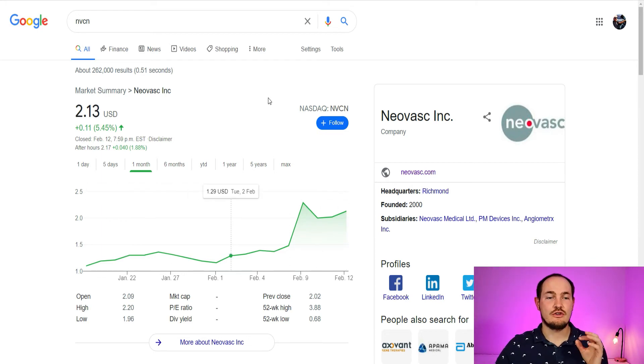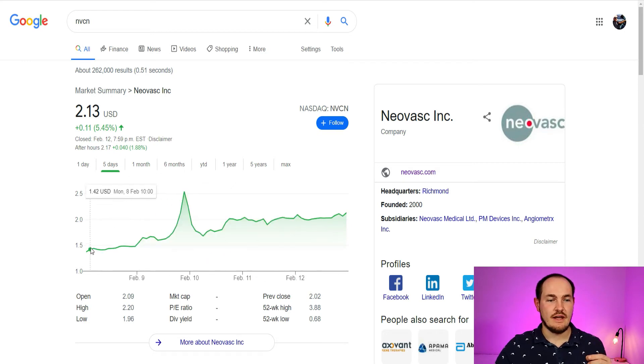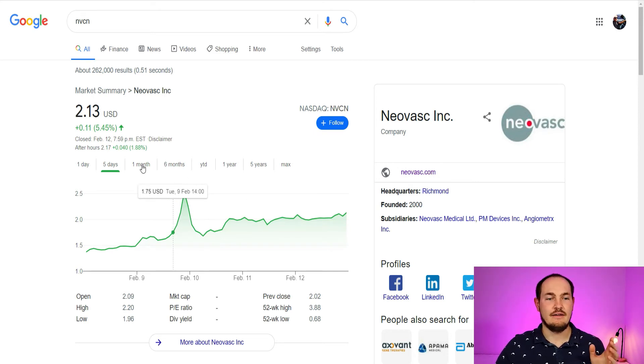I truly like this company and think they're going to have a bright future. From a technical standpoint, even though they went up 93% in the past month, they had a nice correction last trading week. They went up 85% at one point, but then corrected and lost 34%. Since then they've been going up slowly and gained 26%. To me, that says a lot of people already took their profits and the company is going to continue growing. Even from a technical standpoint, I think this company is going to be on a nice run next week.